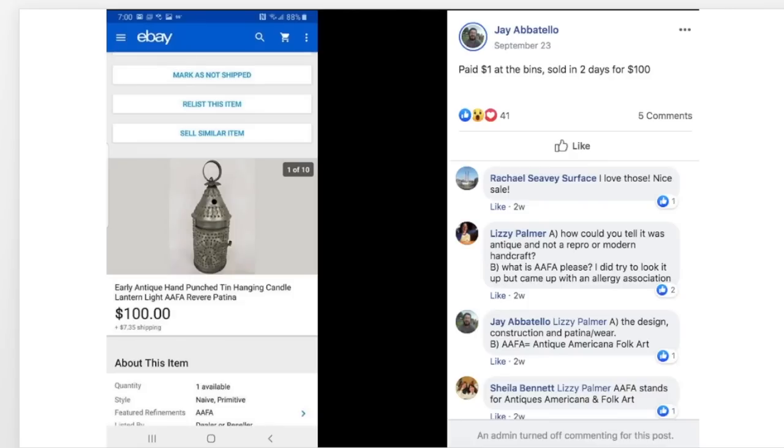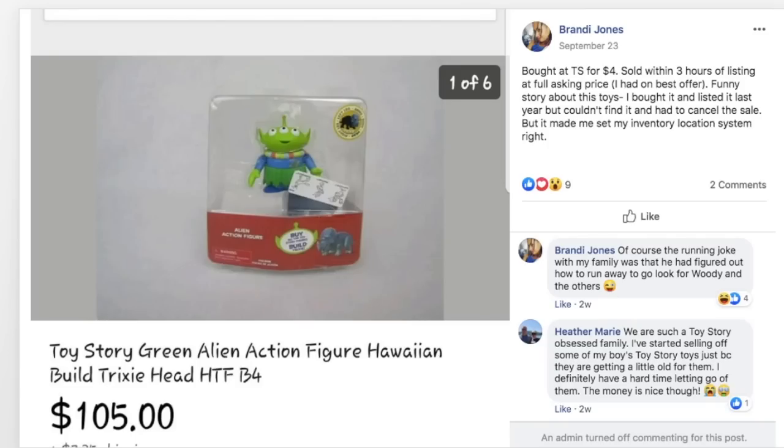Jay paid $1 at the bins for an early antique hand-punched tin hanging candle lantern and sold it in two days for $100 — very cool looking and really popular now with farmhouse decor. Brandy bought a Toy Story green alien action figure at a thrift store for $4. She had listed it before but couldn't find it and had to cancel the sale, which made her set up her inventory location system right. Four dollars sold for $105.